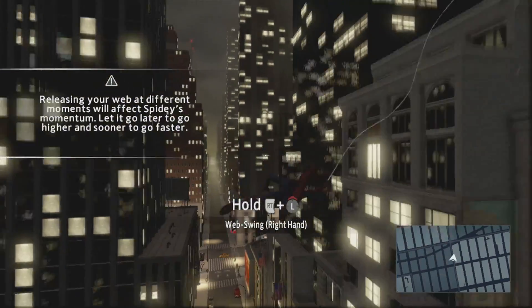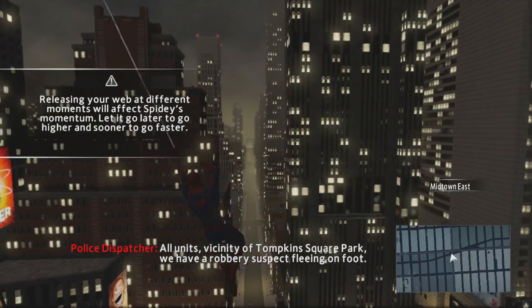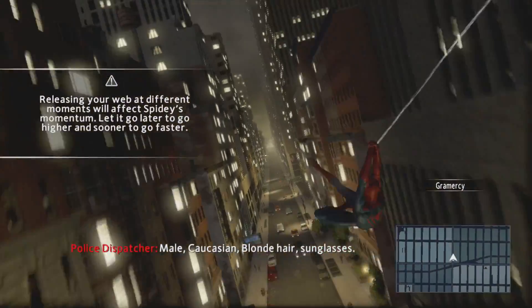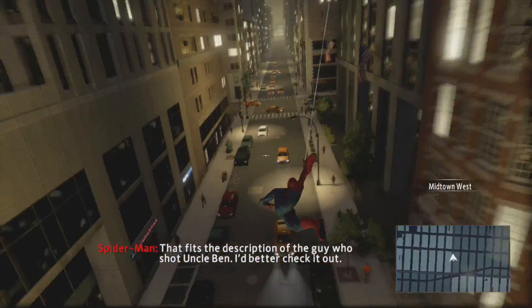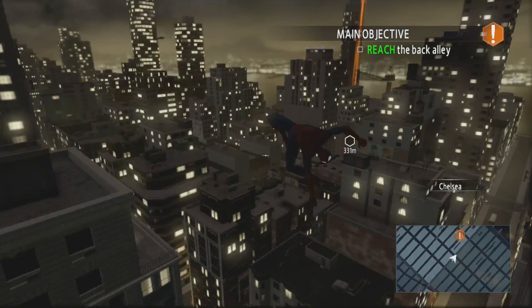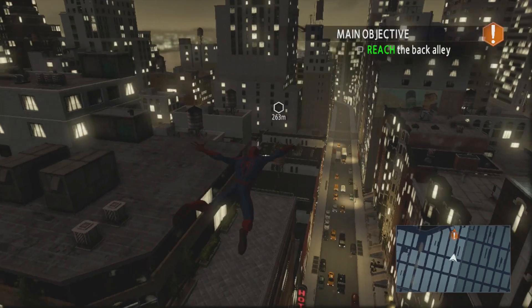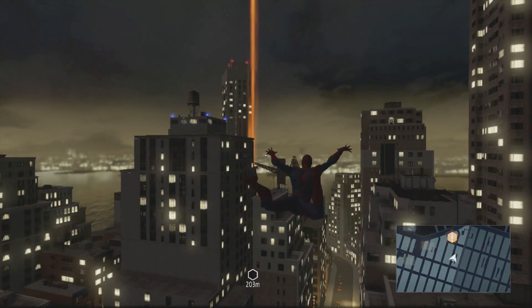I tell the truth - I like the quality. City of Tompkins Square Park. We have a robbery suspect fleeing on foot - male, Caucasian, blonde hair, sunglasses. That fits the description of the guy who shot Uncle Ben. I better check it out. Let's go check it out. I like the quality of recording on Xbox 360 more than Xbox One. I don't know about PS4 because I'm not recording from PS4.